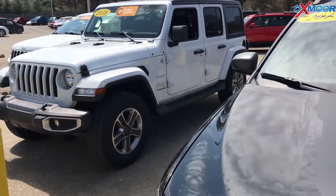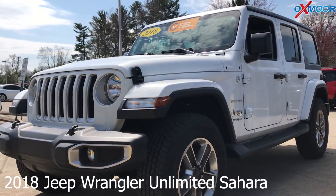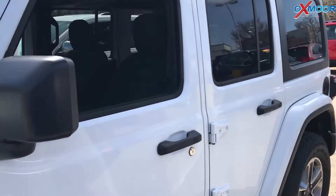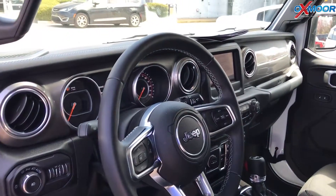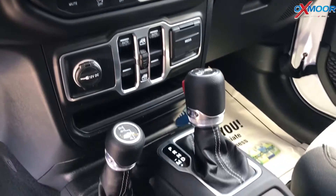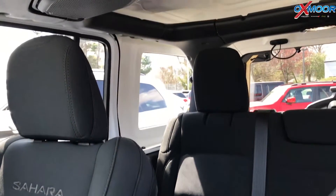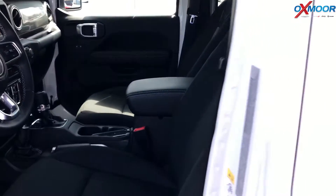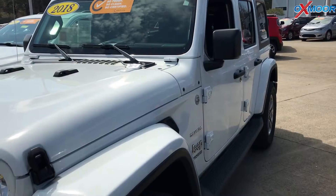Now for our second one — this is a 2018 Jeep Wrangler Unlimited Sahara. Exterior is a bright white clear coat. This vehicle does have the three-piece hardtop. The interior has a 7-inch touchscreen with Uconnect, remote keyless entry, blind spot and cross-path detection, and the ParkSense assist system. Interior is a black cloth. Mileage is 4,592 miles and the price is $40,000. This one is priced number one within a 150-mile radius.